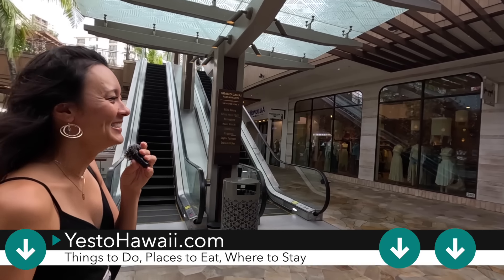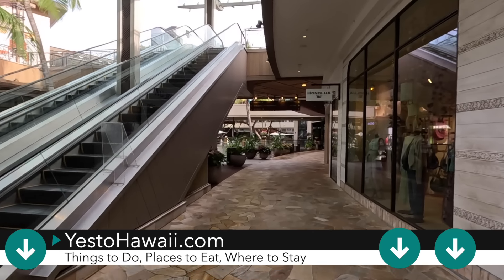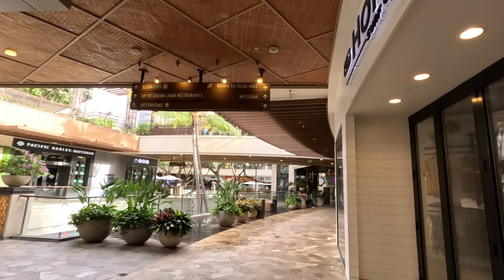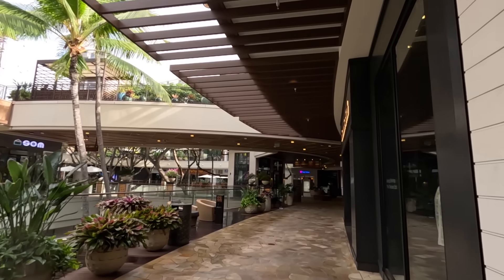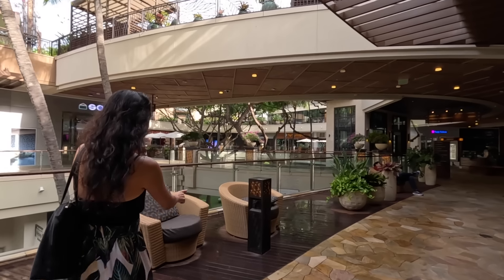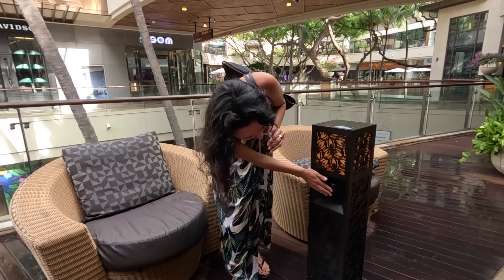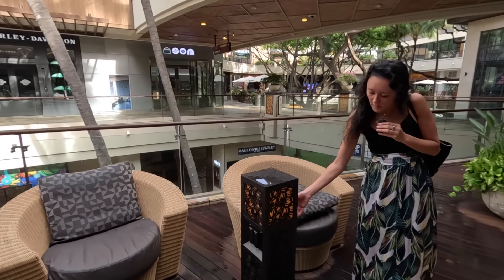It has now stopped raining — we're filming all of this in one take, so you can see how quickly the weather can change. We were filming a walking video maybe 10-15 minutes ago, it started raining, so we came in here which was covered. We've got a surf shop on the right-hand side — it's an Abercrombie and Fitch. Some of the International Marketplace seating areas have outlets, and there are also USB chargers here. So if you're here and need to charge your phone or laptop, just look out for these — not all will have them but they are throughout the entire mall.